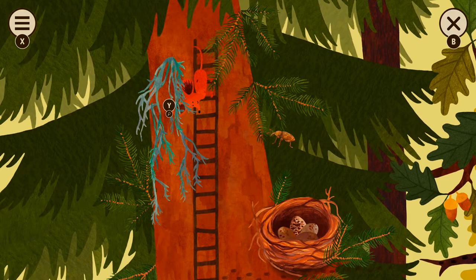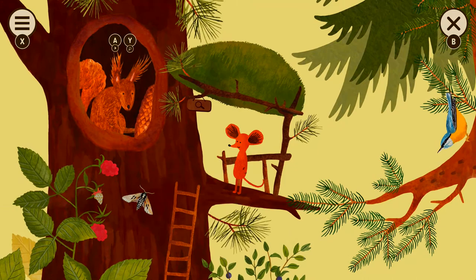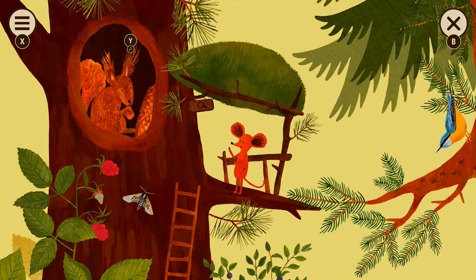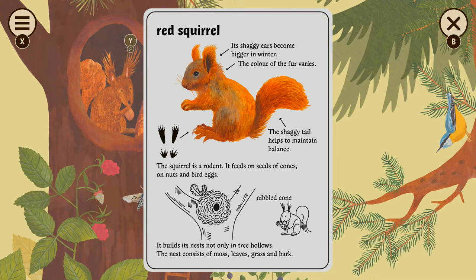This game is gorgeous. He's chomping on a pine cone — one of those baby pine cones. Red squirrel! His shaggy ears become bigger in winter.